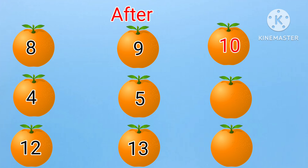Next: four, five, dash. What will come after five? Yes, it is six. Four, five, six.